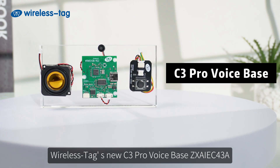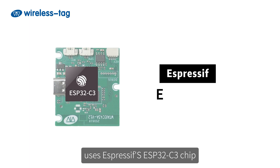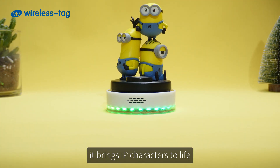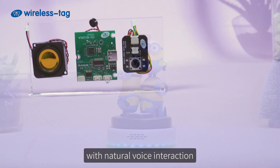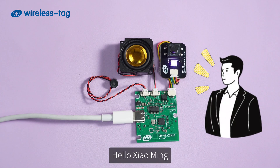Wireless Tag's new C3 Pro voice-based ZXI C43A uses Espressif's ESP32-C3 chip, integrating cloud-based AI. It brings IP characters to life with natural voice interaction and dynamic feedback.